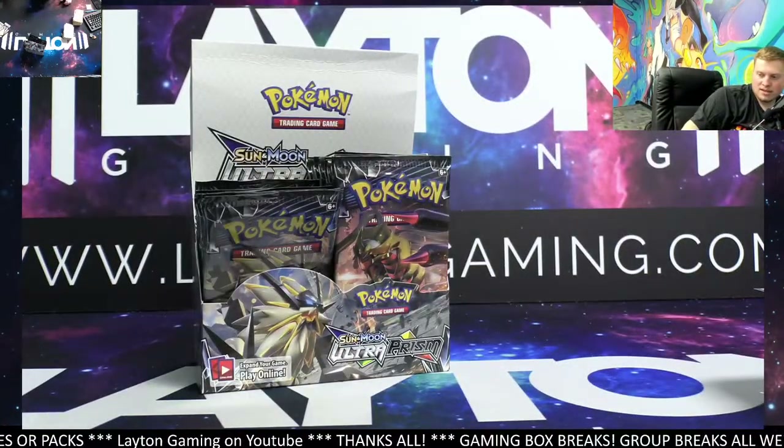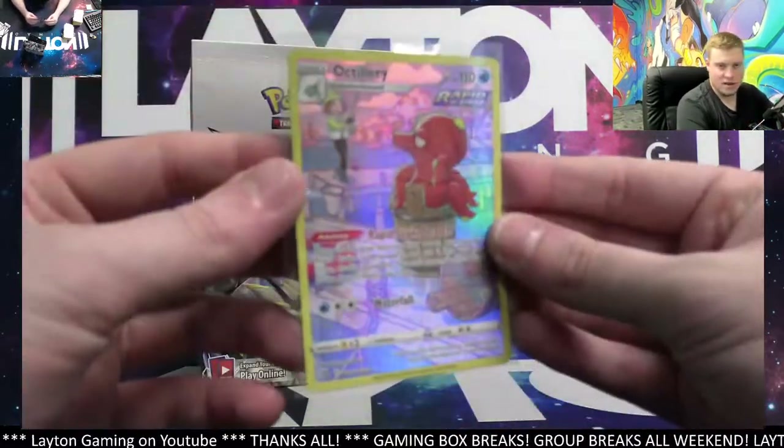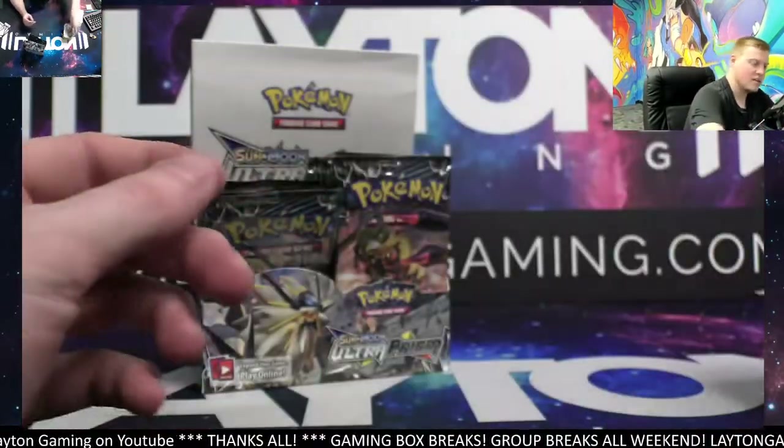Bonus box time — ooh, nice! From Brilliant Stars, Octillery — there you go courtesy of Chris J. Solid hit.